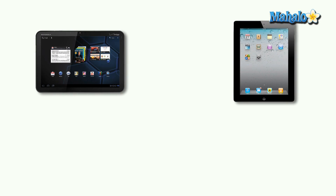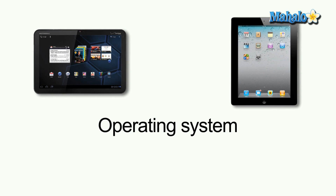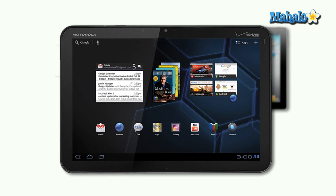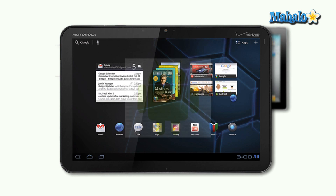Another factor to consider is a comparison of the Apple iPad 2 and the Motorola Zoom's operating systems. The iPad 2 comes running Apple's iOS 4, just like the original iPad, iPhone, and iPod Touch. The Zoom, by comparison, runs on Motorola's Honeycomb, or Android, OS 3.0.